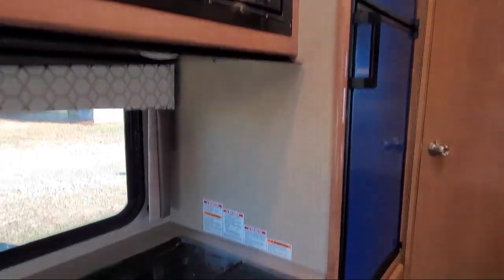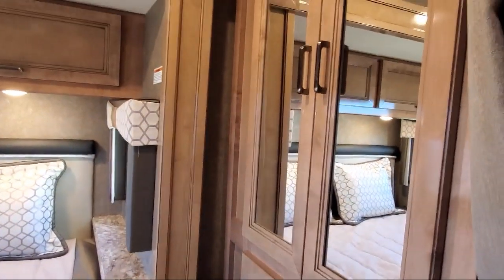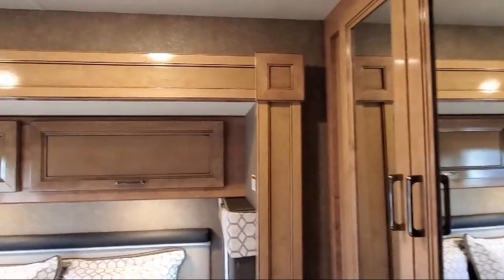Also included is an electric awning with LED lights, bedroom television, three burner cooktop, and much more.